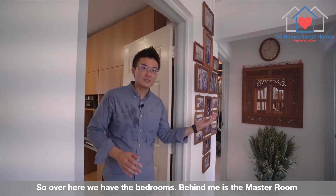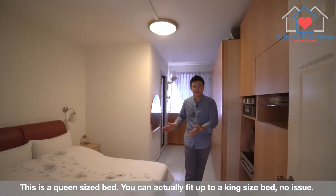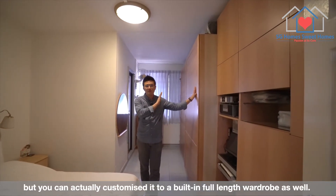So over here we have the bedrooms. Behind me is the master room. This is a queen-sized bed, but you can actually fit up to a king-sized bed, no issue. And over here we have the full-length wardrobe. These are not built-in, but you can actually customise it to a built-in full-length wardrobe as well.